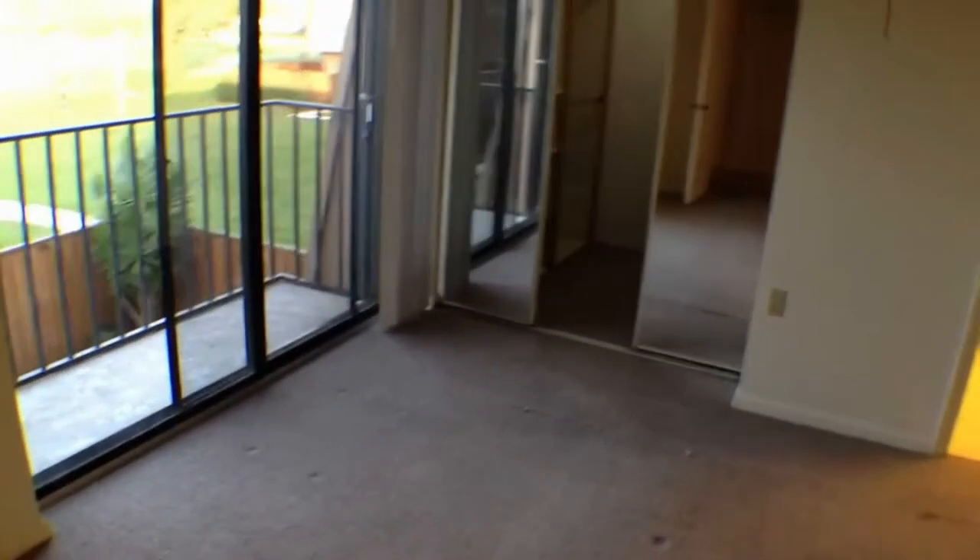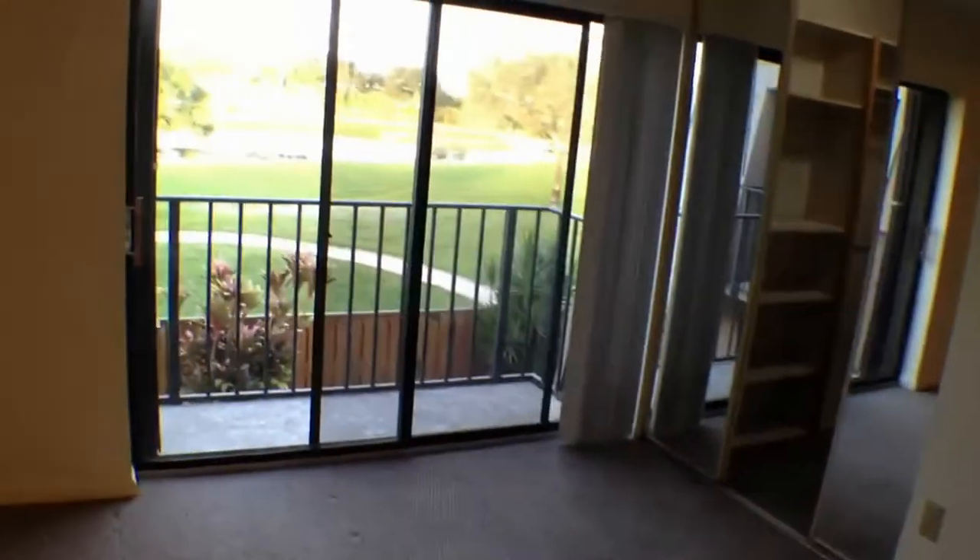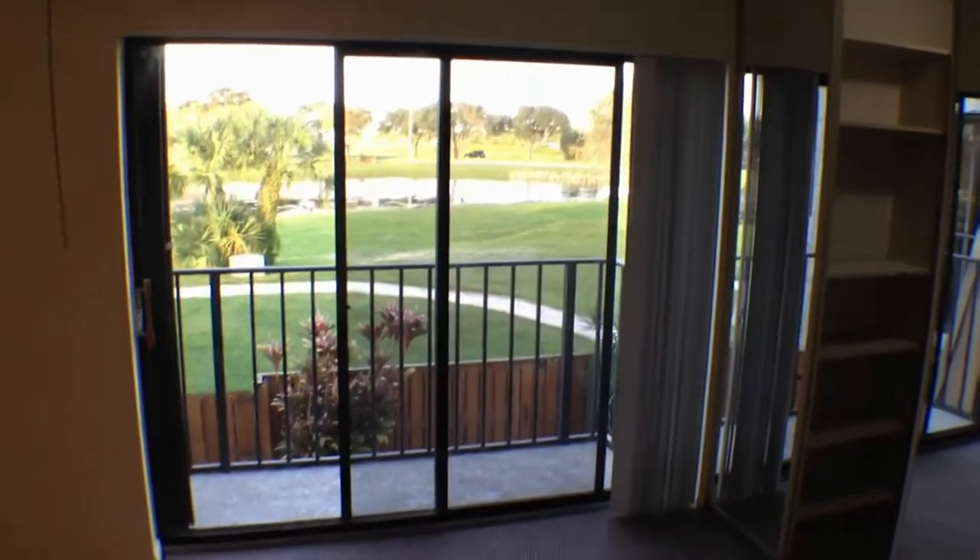Here is the master suite. If you were to put your bed somewhere around here, that would be your view of the walking path and the waterway — really nice. Another nice feature is the organizers that are built into the closet, and you can move them around however you like.